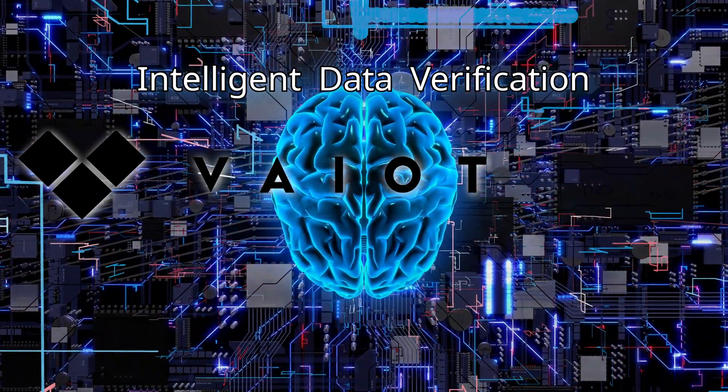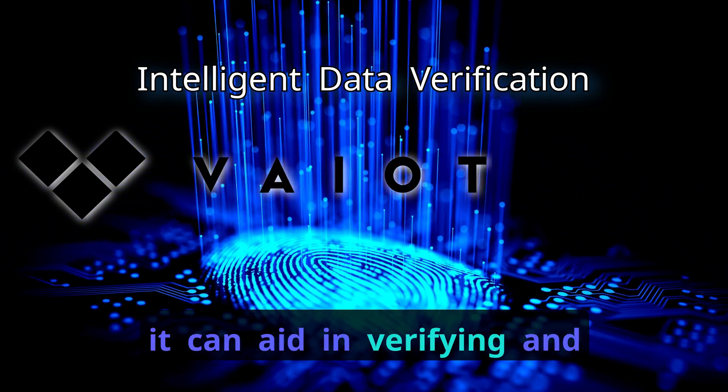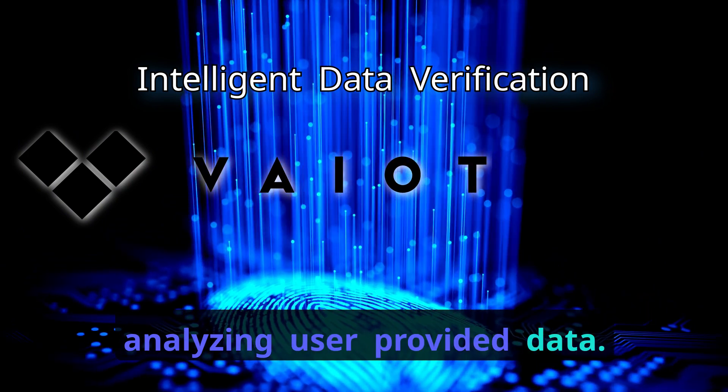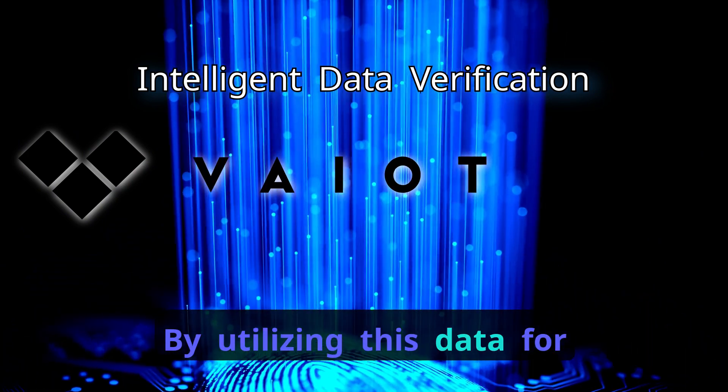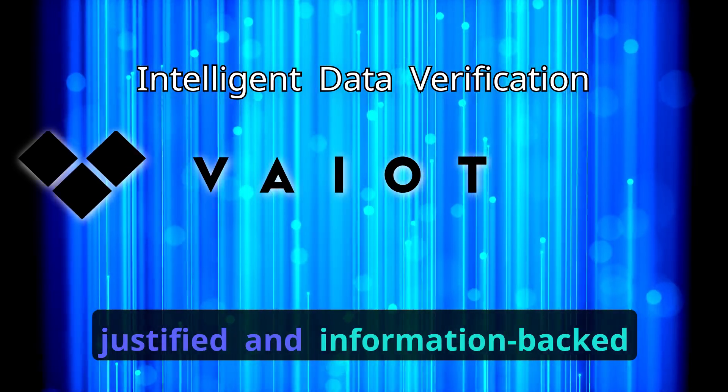Intelligent Data Verification: As CLU is oriented towards understanding, it can aid in verifying and analyzing user-provided data. By utilizing this data for response generation, GPT-4 can provide better justified and information-backed answers.